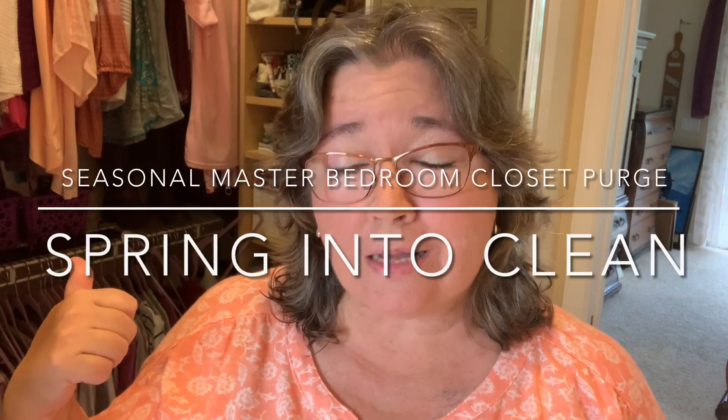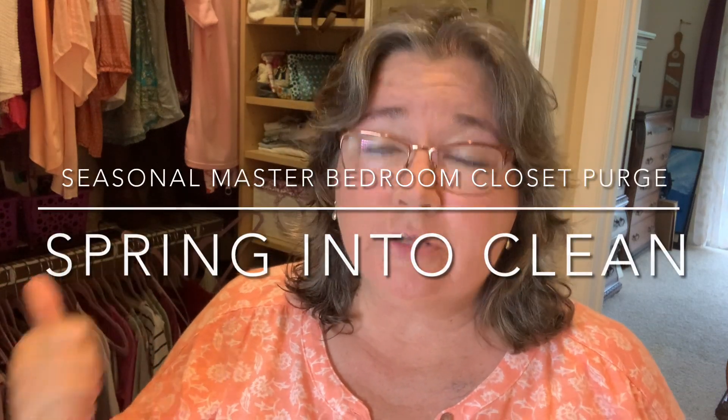Hi guys, I'm back in my closet to clean it out. Last time I was in my closet to clean it out, I got rid of 35 shirts. That was actually 8 months ago — I can't believe it's been that long. So let's see what I can get rid of and clean up today.